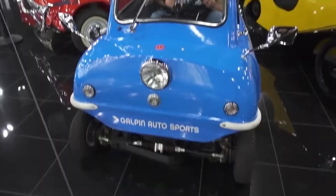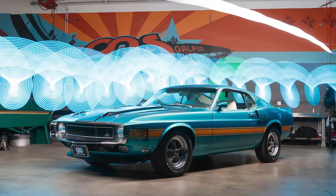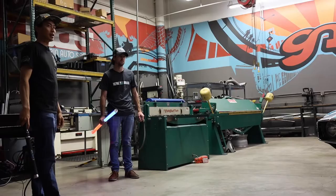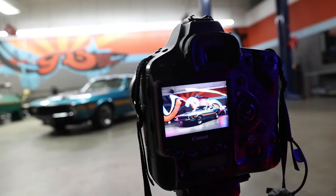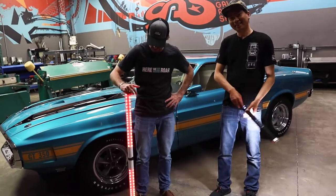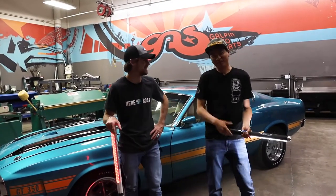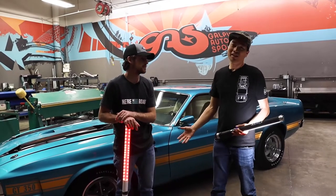That is awesome. Well, thank you so much for being my lightsaber guy. Anytime — that's second job, third job now. I'm a photographer, racing driver, lightsaber guy. I'm glad I could show you a little bit of Southern California car culture, and also show you how to do some light painting.